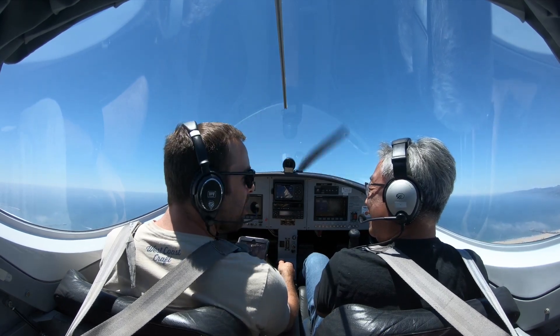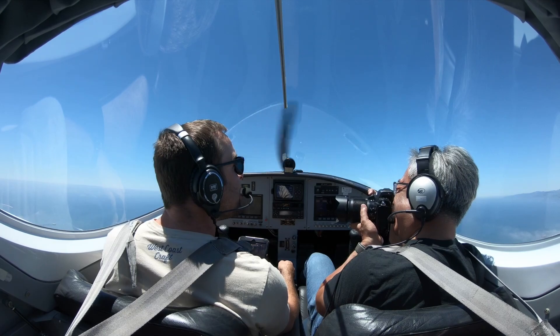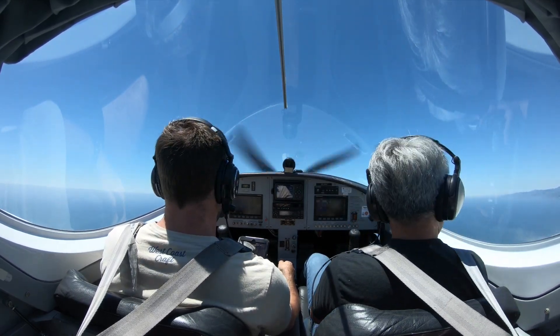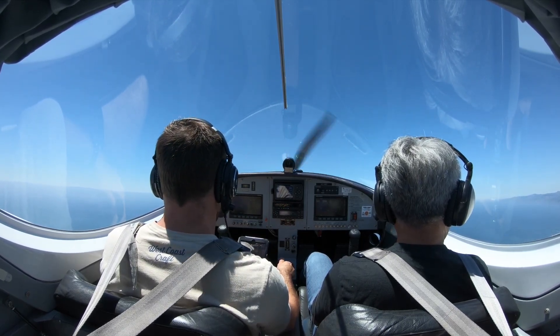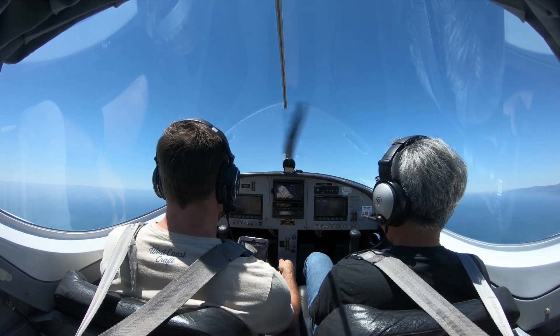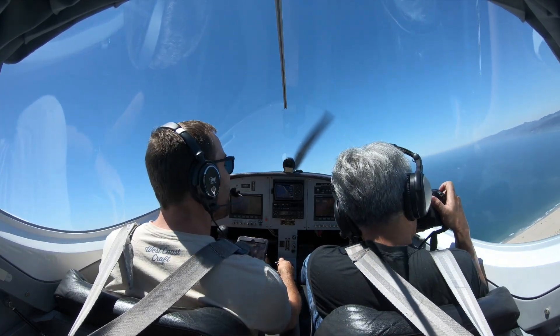Thank you for inviting me. You're very welcome. Not the clearest day, but pretty darn clear, I will say. A little bit warm. We're at 1,200 feet and we are going to be turning over here. There we go.